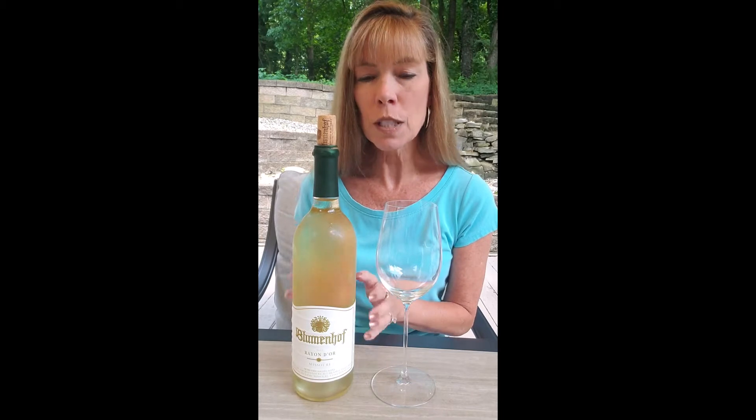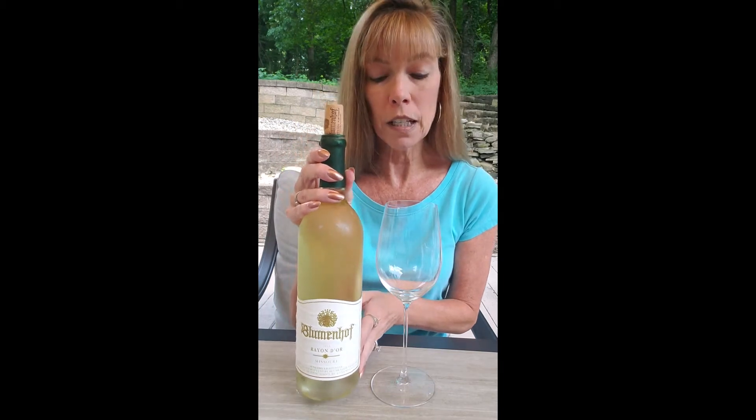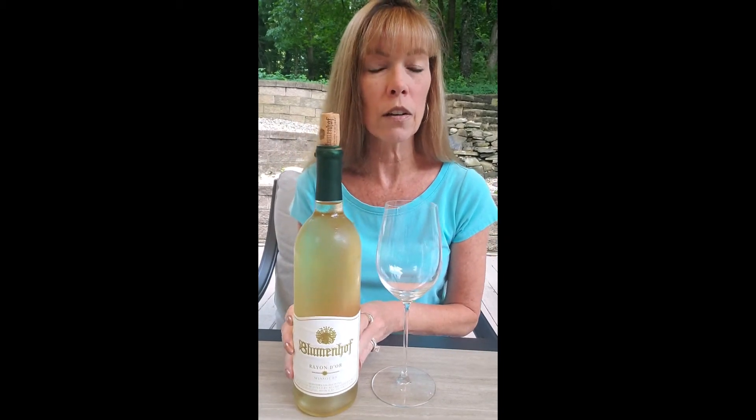It's wine time on the patio, and today I'm going to be enjoying one of the wines we picked up on our trip to Missouri this past week. We spent a week traveling around Missouri and enjoying a lot of different wine tastings. This particular winery is called Blumenhof, and you can see here the label. Blumenhof is located about an hour outside of St. Louis, very near to Augusta, Missouri, and there are a number of wineries in that area — it's a nice area to visit and try some different wineries.